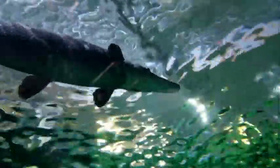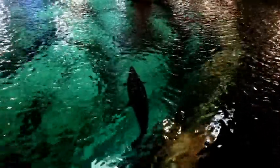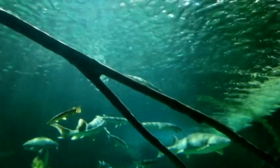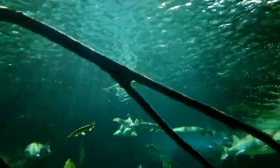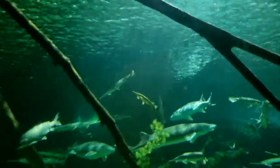One fascinating thing about gar is that in addition to having gills, they also have a modified swim bladder that acts as a primitive lung. You can watch gar go to the surface and gulp air, and later expel CO2 from their gills in the form of large bubbles. This is incredibly useful during seasons where their streams dry up and oxygen content in the water becomes depleted.